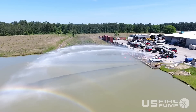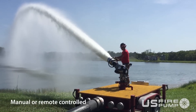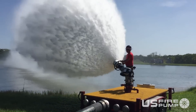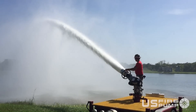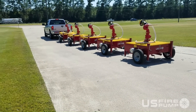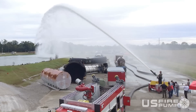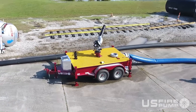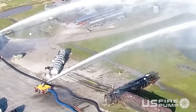Trailer Deck Guns are designed to deliver a high volume of water or firefighting foam onto a fire from a fixed position. They are often used in situations where a large amount of water or foam is required, such as industrial fires, wildfires, or large-scale emergencies. These deck guns are usually connected to a water supply source such as a fire hydrant or pumper truck through hoses. They can be operated manually by firefighters or remotely controlled from a safe distance, delivering a concentrated stream or wide spray pattern depending on the situation.